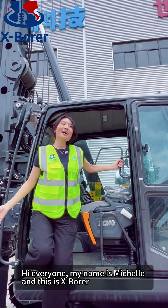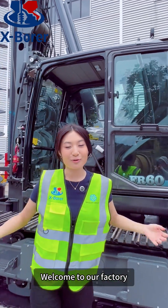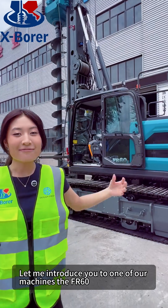Hi everyone, my name is Michelle and this is Xpore. Welcome to our factory where all of our designs come to life. Let me introduce you to one of our machines, the FR-60.